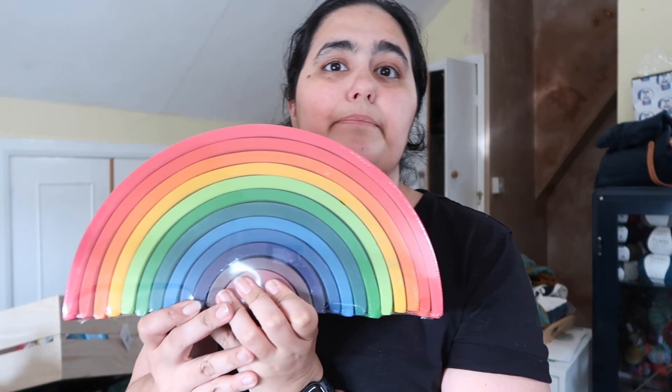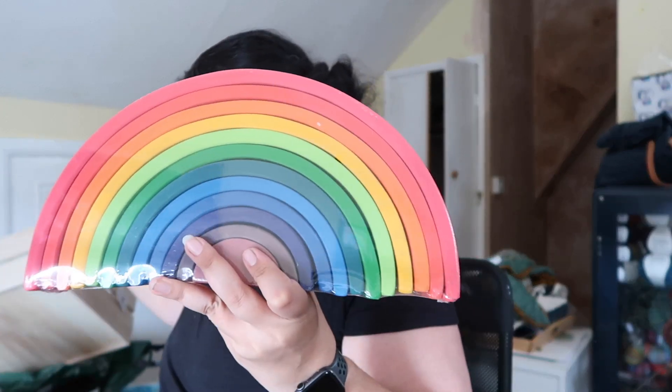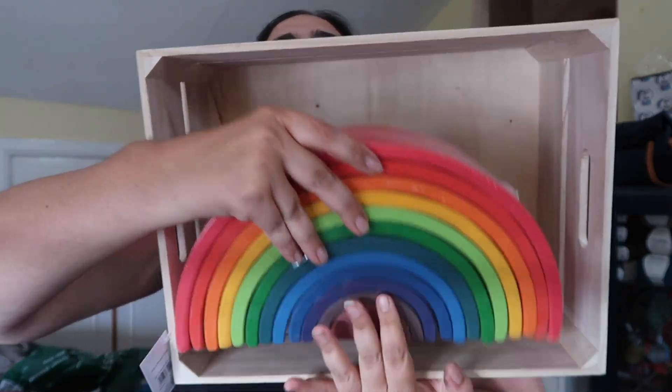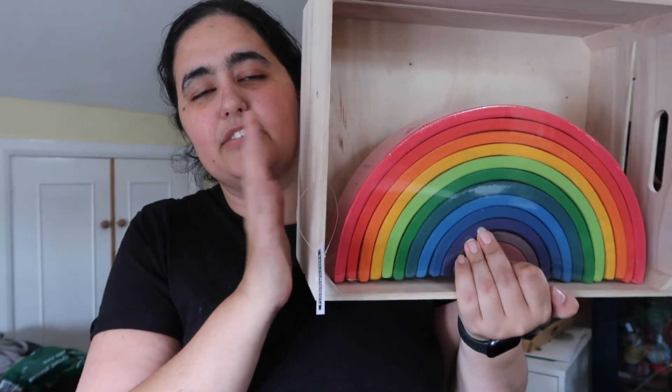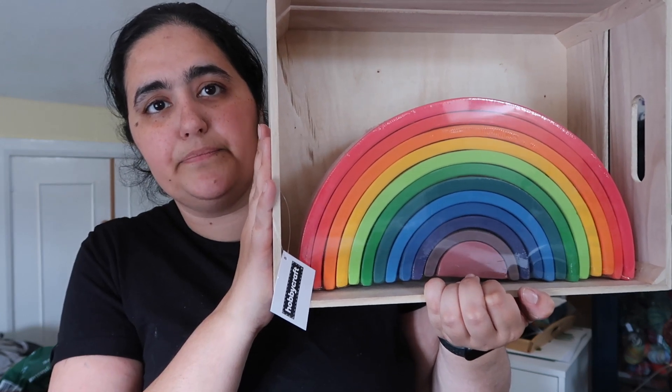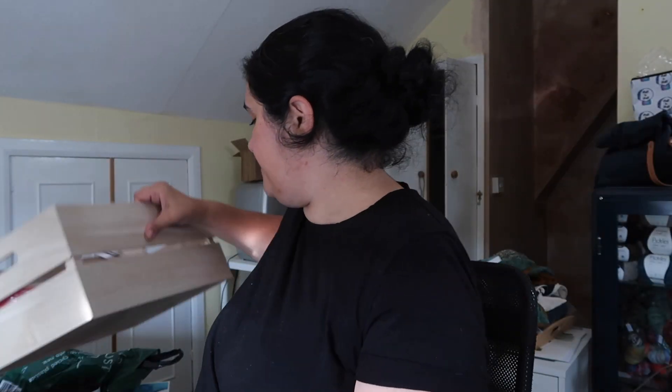In keeping with the rainbow theme, this is something I've been wanting to get her for a while — I wanted to get it when she was younger but they were so expensive. I found one for a relatively decent price on eBay: one of these rainbow stacking toys made of wood. I thought it'd be really fun and it'll work nicely displayed on one of the crate shelves in her room, since those crates are essentially going to be acting as all the shelving.